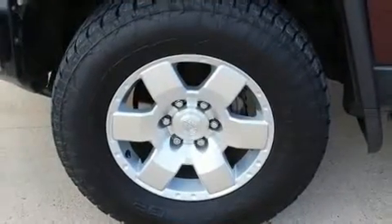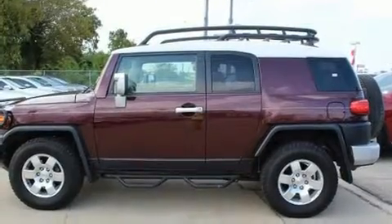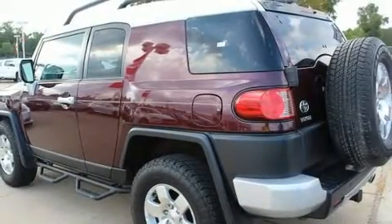Four-wheel drive allows you to go places you've only imagined. Toyota prioritized practicality, efficiency, and style by including one-touch window functionality, a tachometer, variably intermittent wipers, skid plates, and power windows.